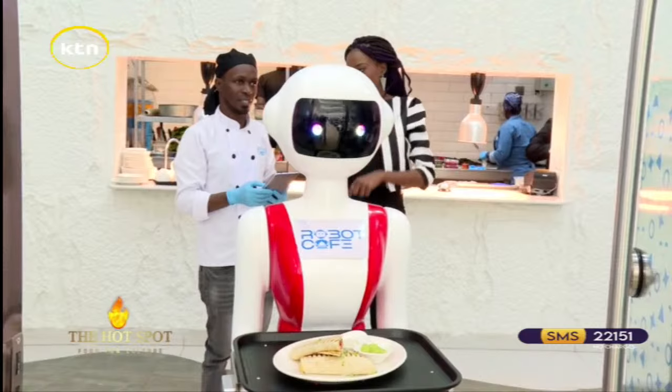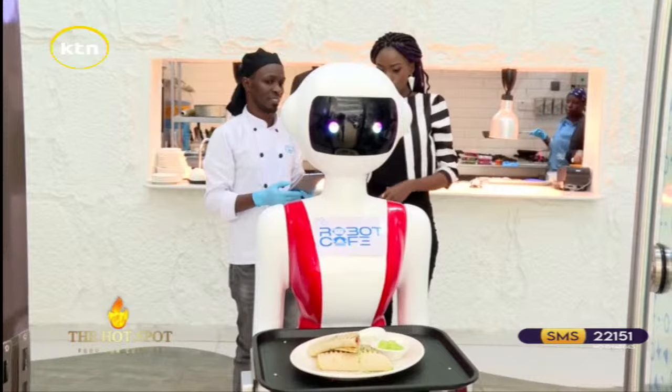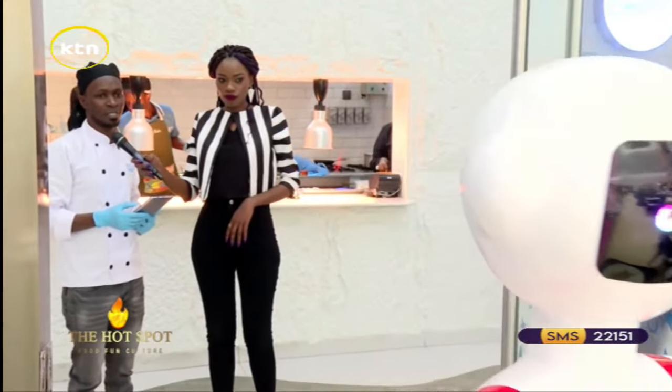How long does it take to move from this point to the table? Less than a minute. All right, let's see it moving — we'll follow behind it. It's going now to deliver the order to table number six.